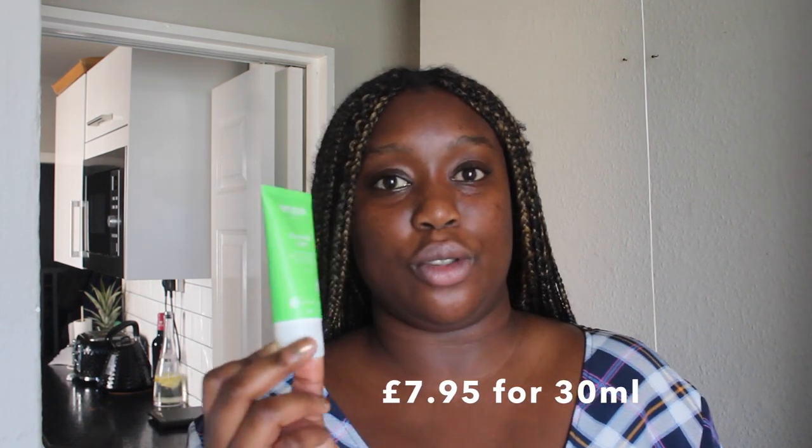I just got another order of skincare products this week and I'm using this every day so it's running out very quickly. I'm just going to read what it says: 'Skin Food Light brings immediate comfort to dry skin. The silky lotion combines organic sunflower and natural extracts of calendula, pansy and chamomile, providing the skin with instant moisture.'